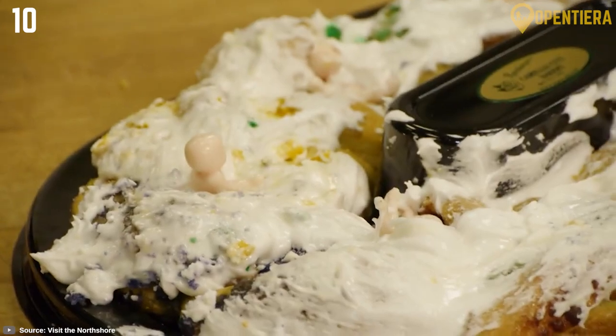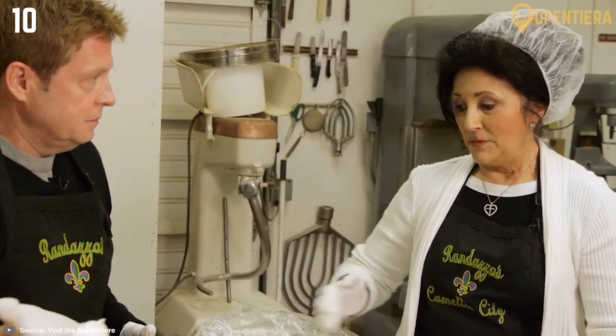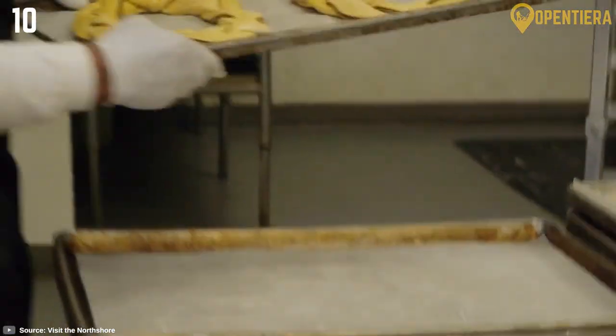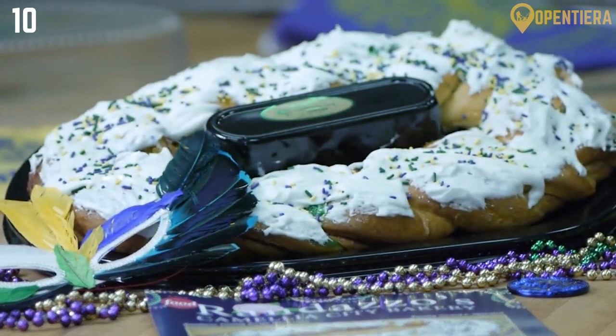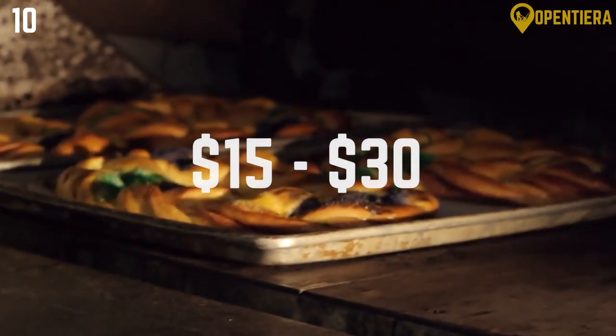these cakes conceal a small plastic baby within the layers of delectable dough. The discovery of the hidden baby not only adds an element of surprise, but is also believed to bring good luck, turning the act of enjoying this confection into a delightful and meaningful experience. While prices for king cakes vary based on factors like size and design, a standard-sized cake typically ranges from $15 to $30.